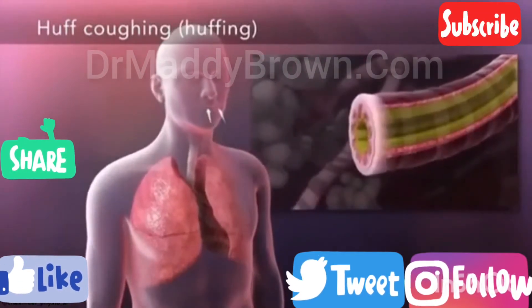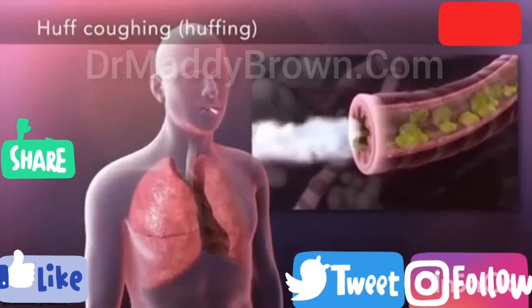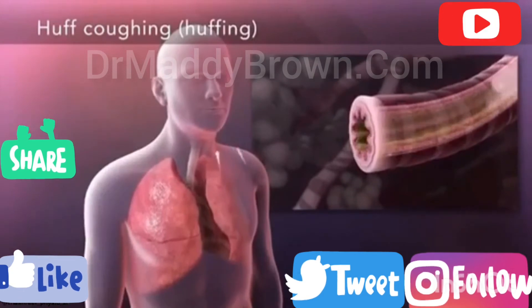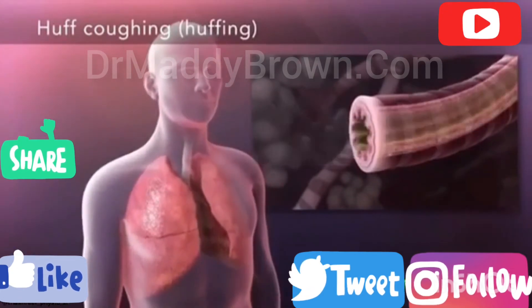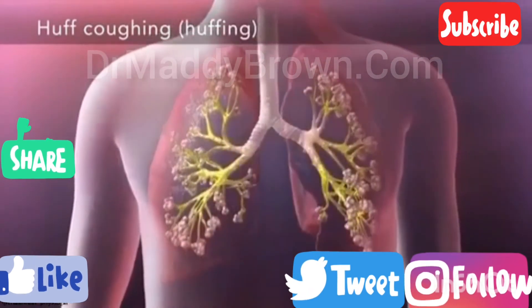In huffing, a small breath in followed by a long exhale moves mucus from the small airways up into the larger airways. A deep breath in, followed by a short, forceful exhale, moves mucus from the larger airways and out of your lungs.